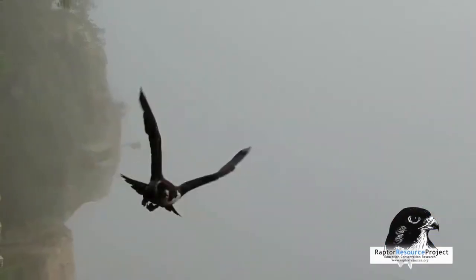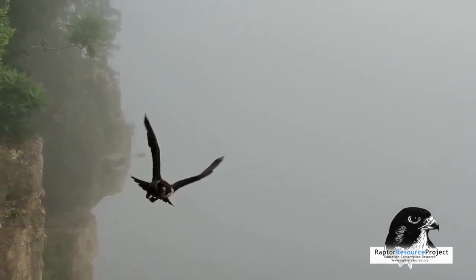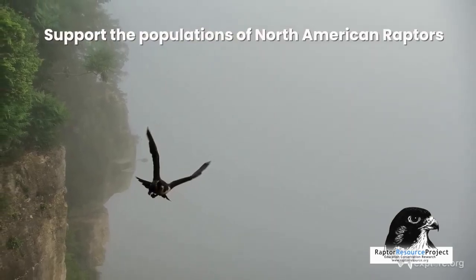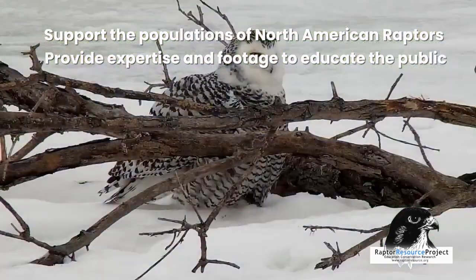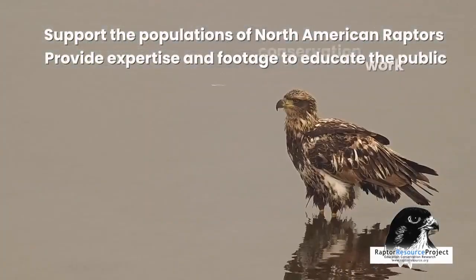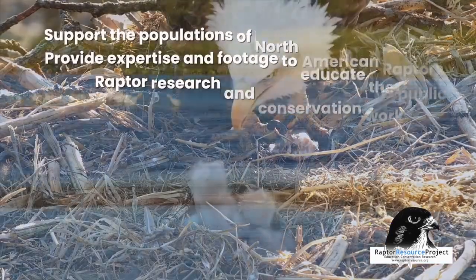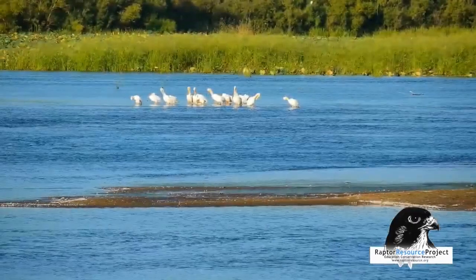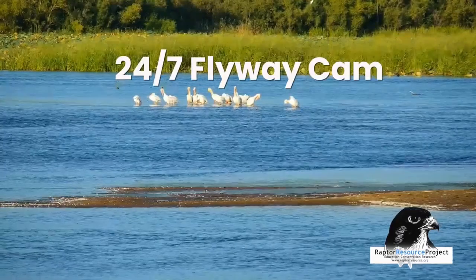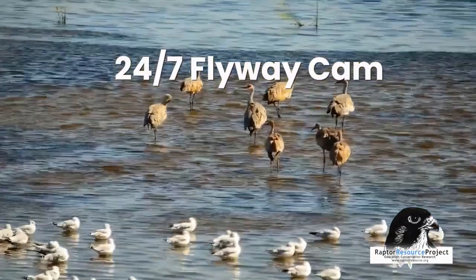Our research will help with non-game wildlife management decisions here in the Driftless. Our job is to support North American raptor populations, provide our expertise and unprecedented footage to aid in educating the public, and continue our raptor research and conservation work. For example, our flyway cam runs 24-7, offering an amazing and intimate look at the daily lives and habits of birds in one of the largest flyways in the world.